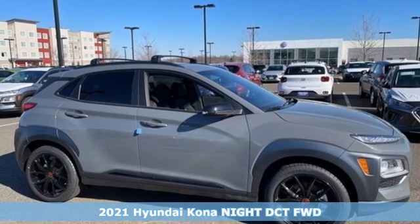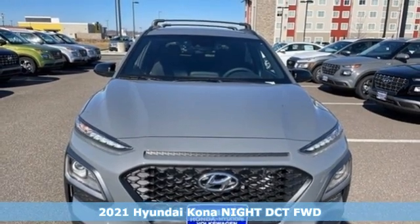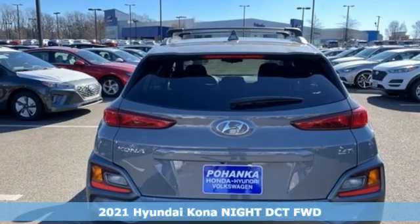Here's a new 2021 Hyundai Kona. Challenging convention to find a better way, it's the Hyundai way. It comes with great features you'll love.